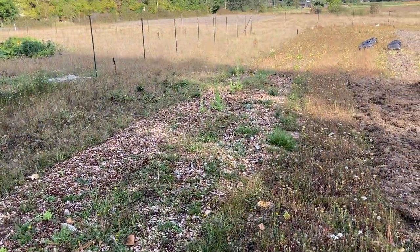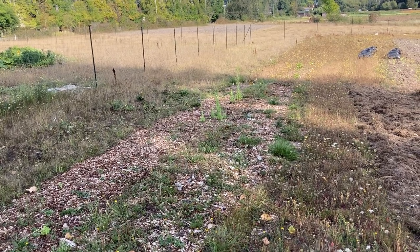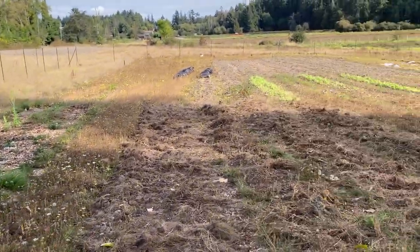Got some lettuce bolting out there that I'm hoping will go to seed, and then I can plant those maybe in the spring.